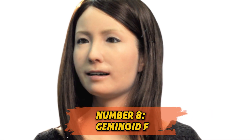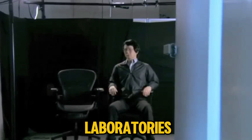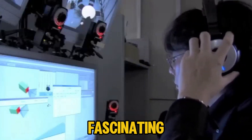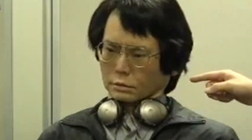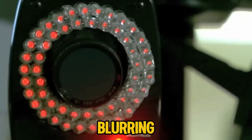Number 8: Geminoid F. Geminoid F is a robot that looks so human it could give you chills. Designed by Hiroshi Ishiguro Laboratories, Geminoid F is modeled to resemble a real person with precise facial expressions and gestures. This robot has even starred in movies, creating a fascinating blend of fiction and reality. The way it moves and reacts could make anyone believe it has feelings, blurring the line between machine and human in an entirely new way.